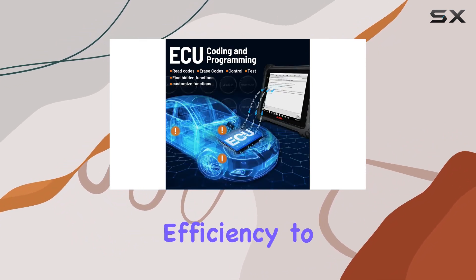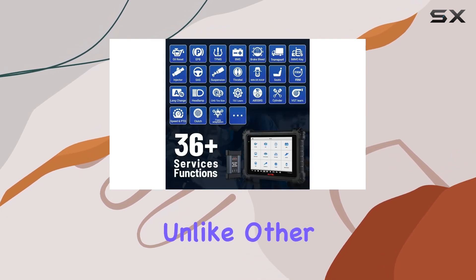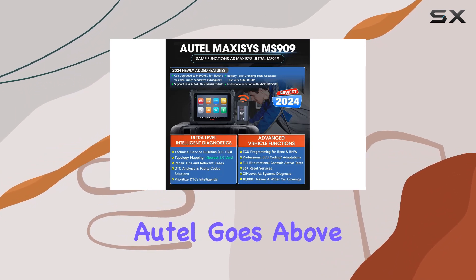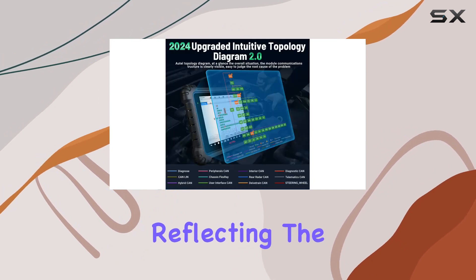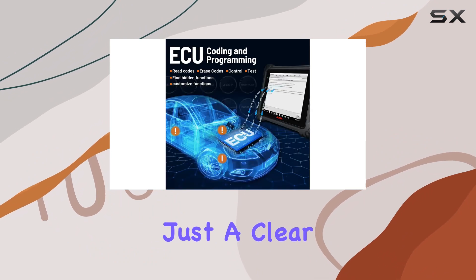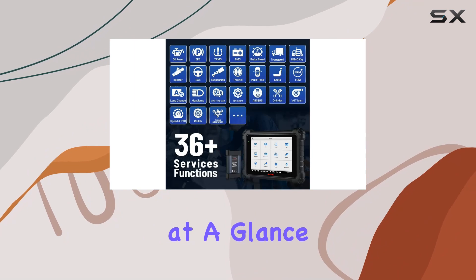What about Topology Mapping 2.0? Unlike other brands offering mere graphical representations, Autel goes above and beyond. The colored Topology Mapping 2.0 is drawn based on real circuits, reflecting the true structure inside the vehicle. No more guesswork — just a clear understanding of ECU systems and scan results at a glance.